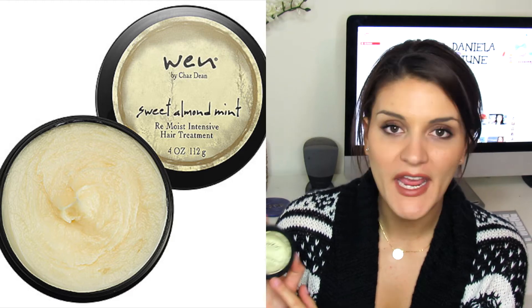Then I have the WEN Sweet Almond Mint Re-Moist Intensive Hair Treatment. I use the WEN cleansing conditioner as my shampoo whenever I wash my hair, and this came in a set with the big bottle. It was okay but I much prefer my Macadamia repair mask, so I probably would not repurchase this one on its own. However, if I got another one in a kit I'd happily use it — I love the Sweet Almond Mint scent.